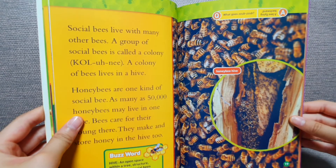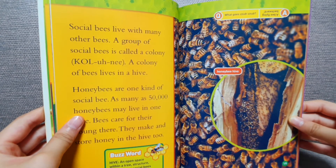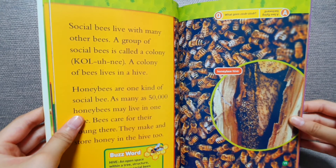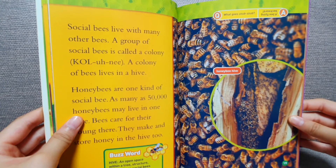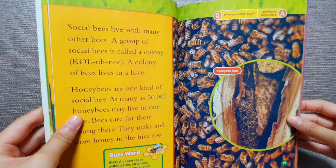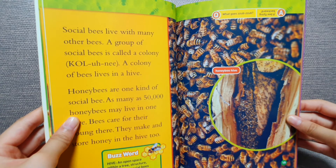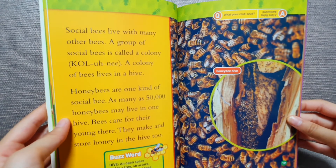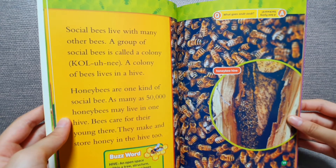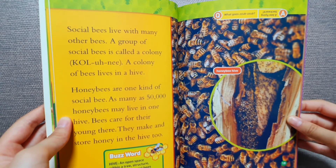Social bees live with many other bees. A group of social bees is called a colony. A colony of bees lives in a hive. Honey bees are one kind of social bee. As many as 50,000 honey bees may live in one hive. Bees care for their young there. They make and store honey in their hive too.